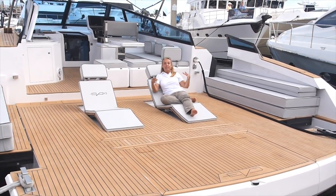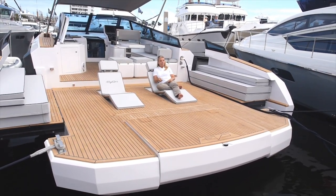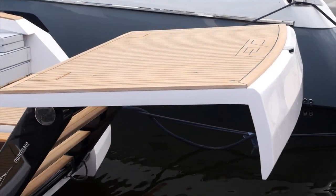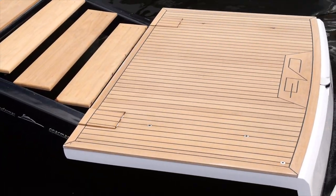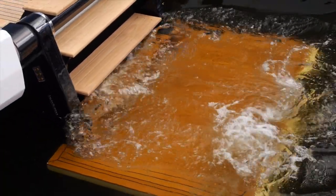Here we are on the great extended deck, which features built-in deck chairs. But wait, there's more — not only does this platform extend for easy dinghy and dock access, but it also goes underwater, giving you a teak beach. For more information on this innovative Evo 43, check out Boats.com.